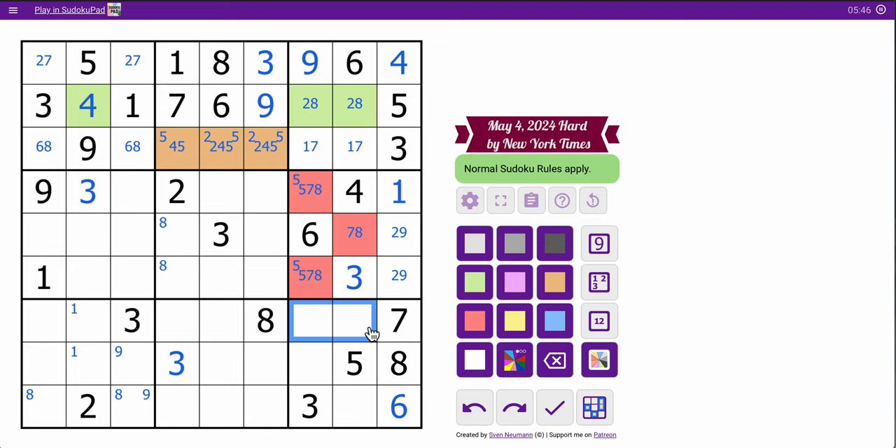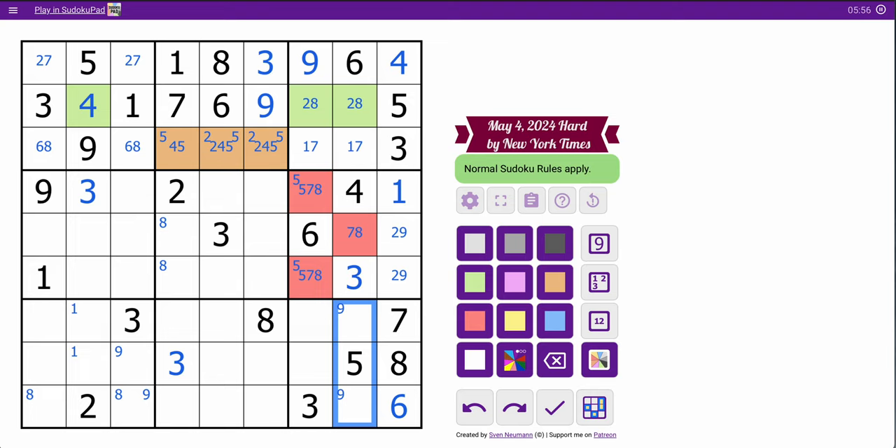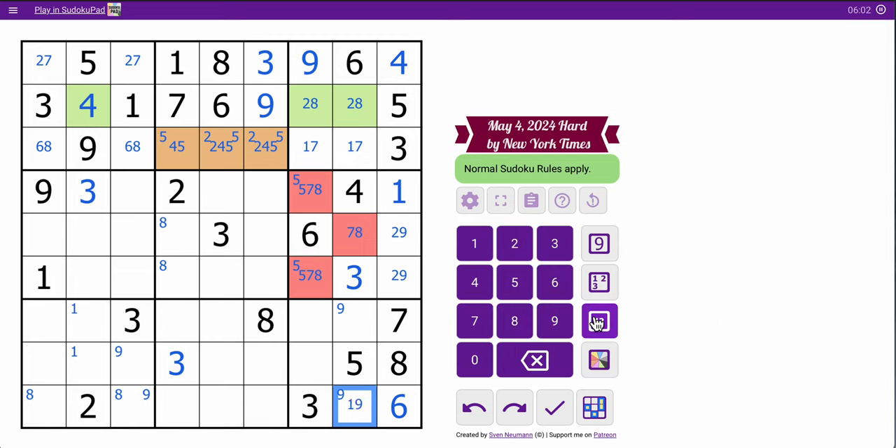3 and 8 both see here. 9 can't be in those two spots in box 9. So 9 must be in one of these two. I need 1, 2, 4, and 9. This is 1 or 9 only. Looking at box 9, this is 1, 2, 4 — and so is that, because neither can be 9. This is 1, 2, 9. I don't get much help.